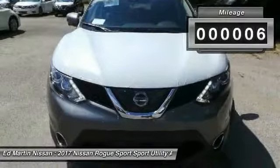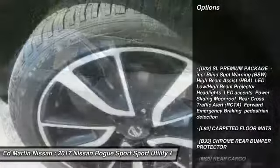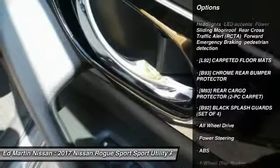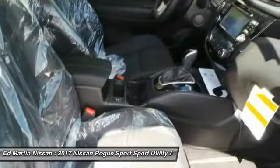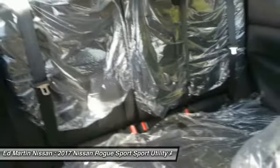This vehicle has less than 100 miles. Here are some of this vehicle's great options: anti-lock braking system, navigation system, keyless entry, steering wheel audio controls, all-wheel drive, leather-wrapped steering wheel, Bluetooth, adjustable steering wheel, power steering, cruise control.